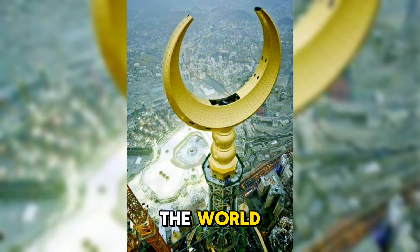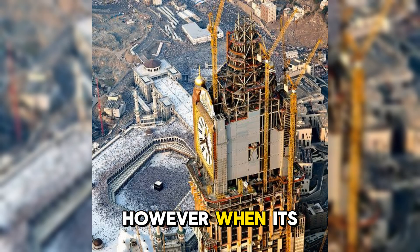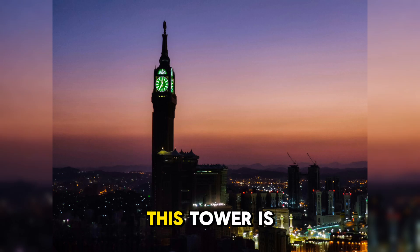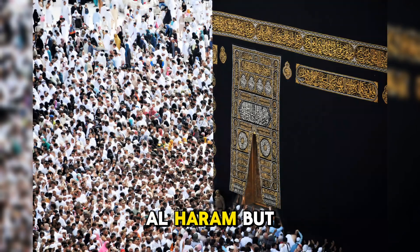It is the only building in the world where the highest inhabited floor is inside the crescent. Although today it is the fourth tallest building in the world, at the time of its construction it was planned to be the tallest. However, when its 600-meter height plan was leaked, Dubai increased the height of Burj Khalifa to maintain its record. This tower is one of the most complex buildings, located only 300 meters from the world's largest mosque, Al-Haram.